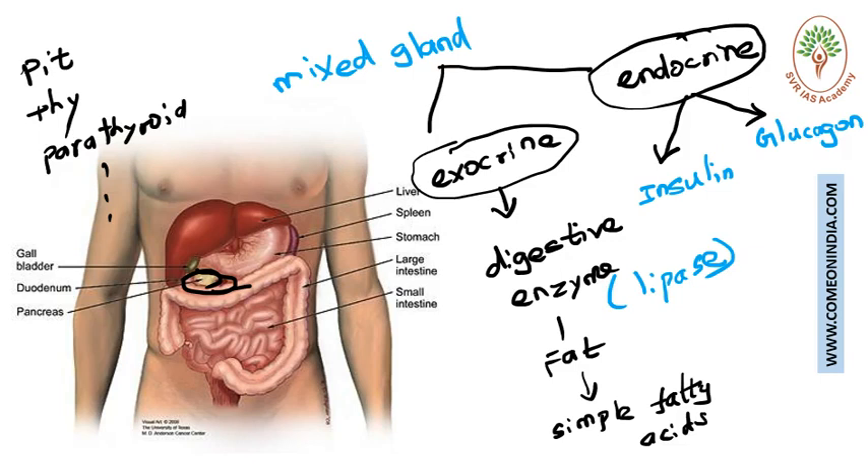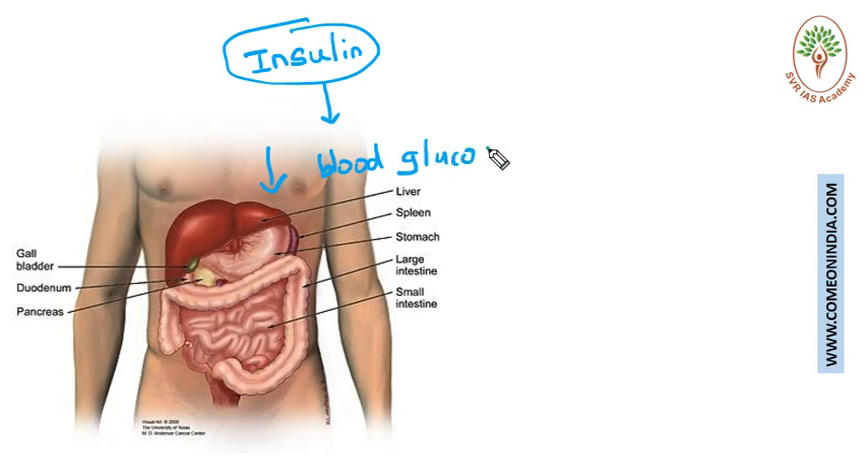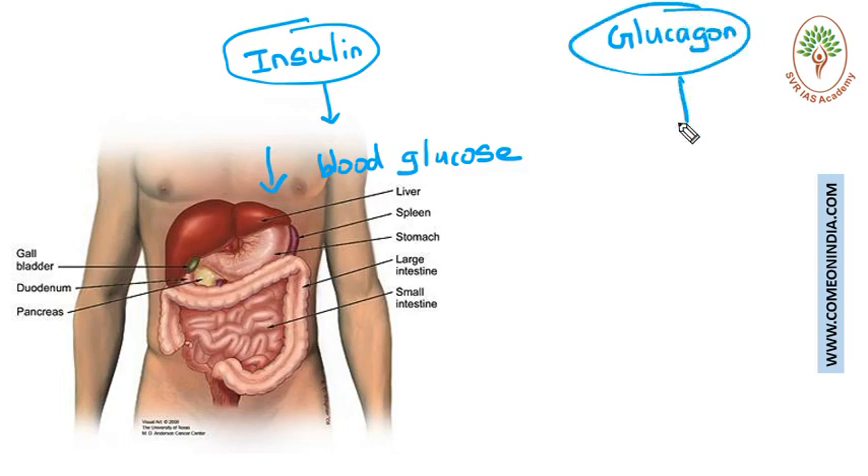The pancreas produces two very important hormones: insulin and glucagon. Insulin decreases the blood glucose level, while glucagon increases the blood glucose level. So the pancreas produces two hormones that act on glucose in opposite ways — insulin tries to decrease the blood glucose level and glucagon tries to increase it.